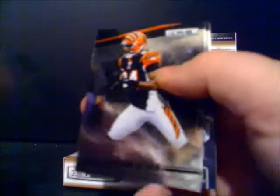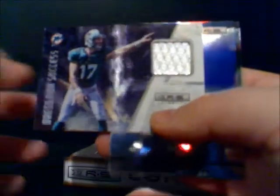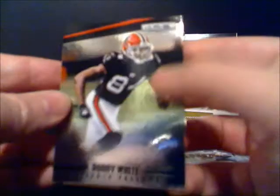Jermaine Gresham. Mark Ingram, running back from the Saints. Wes Welker — double. This is going to be another patch card, dressed for success, and it's another one of the good rookies this year — Miami Dolphins starting quarterback Ryan Tannehill. Nice small patch there. So far all patch cards, but good ones. Steven Gilmore. And Roddy White, receiver for the Falcons, having a heck of a year.